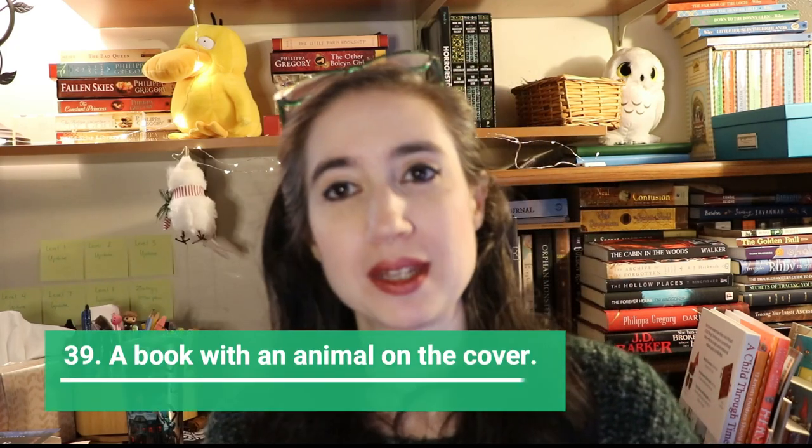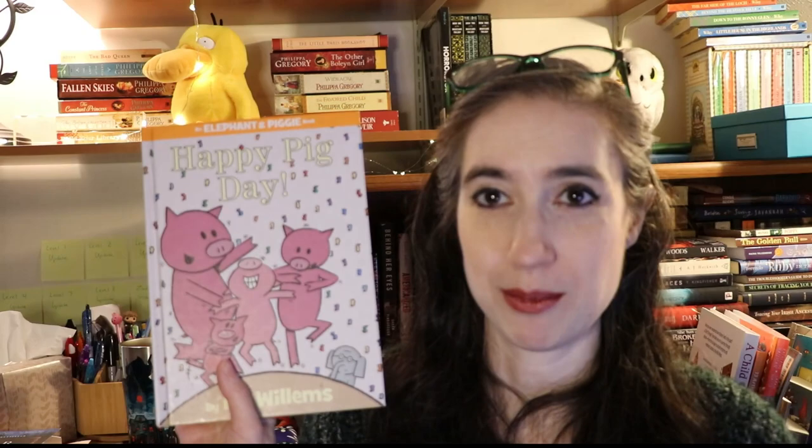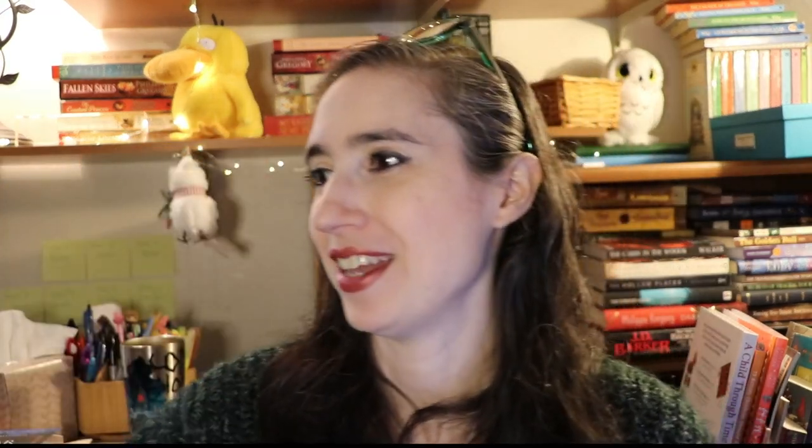Next is a book with an animal on the cover. Sarah came to the rescue with Piggy and Elephant. There's also an animal on the cover of The Evolution of Calpurnia Tate, Sweet Home Alaska, Wolf by Wolf, and Trickster Tales — we've got animals covered.